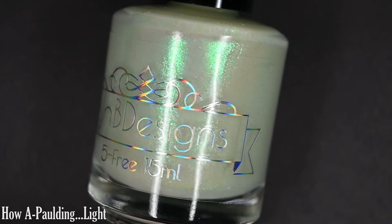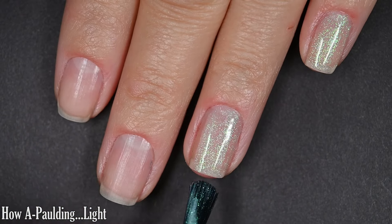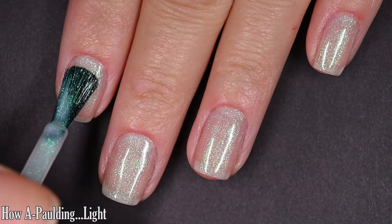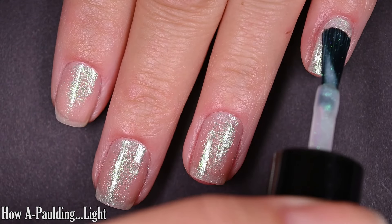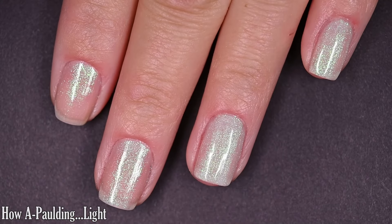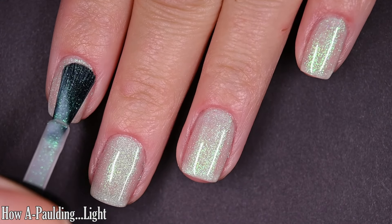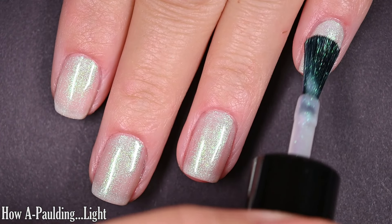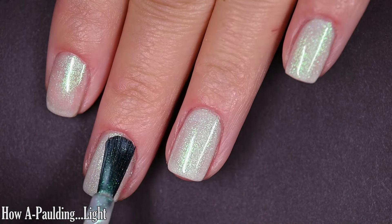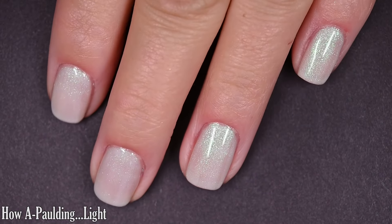Up next we have How Appalding Light, described as a pale ghostly green crelly base with an intense green to blue to purple shifting shimmer. This shimmer has such a large particle that it almost reads as a flake on the nail, and it's so pretty especially in this light minty green base. The formula is excellent. Two coats brought me to almost full coverage and I ended up going in for three — a base coat might have evened things out enough to get away with two, but three is definitely a safe bet. Top coat recommended to finish and preserve your manicure; nothing dries textured, nothing is difficult to remove, and no brush strokes through the large particle shimmer.